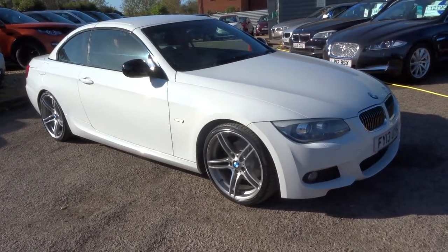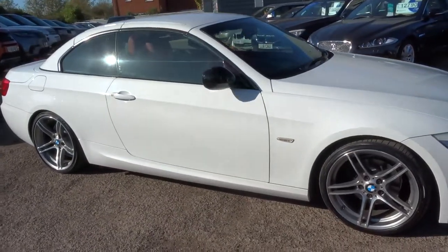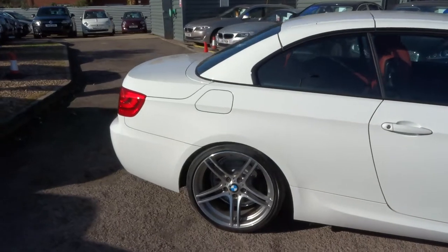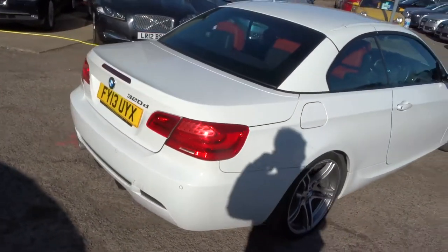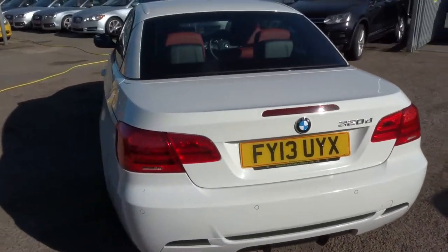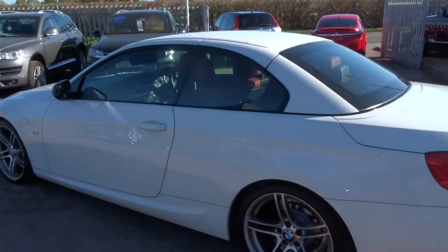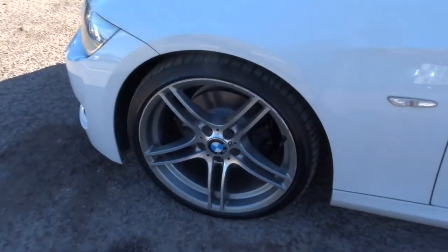Welcome to Country Car. My name is Tom. Here we have a lovely BMW 3 Series — this is the 320 Sport Plus edition with 181 brake horsepower. I'm going to give you a walk around the car and show a few of the features and the condition of the car. It's a convertible and it's got absolutely stunning M Sport alloy wheels, which are probably my favourite feature of the car.